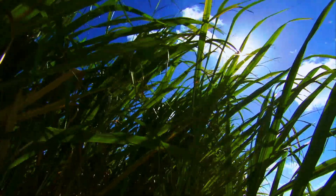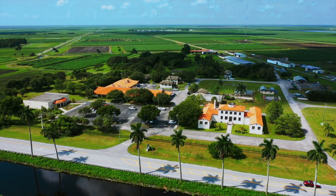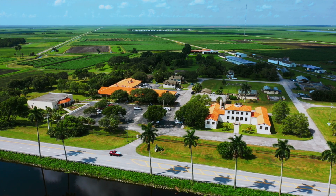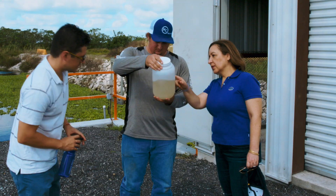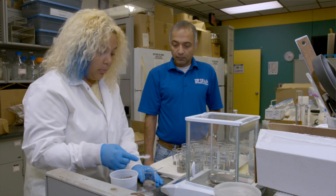The Everglades — a place that is both unique and beautiful, with benefits and challenges all its own. The Everglades Research and Education Center was established to study those challenges and now boasts 10 faculty, 80 staff members and students finding solutions for agricultural and environmental issues.